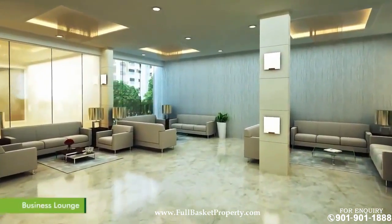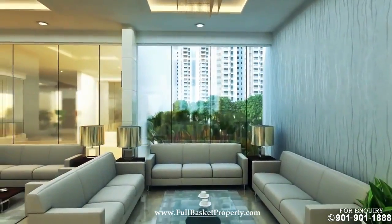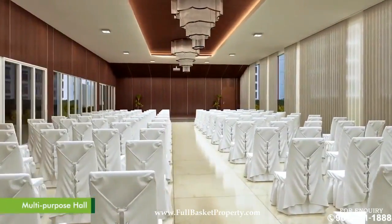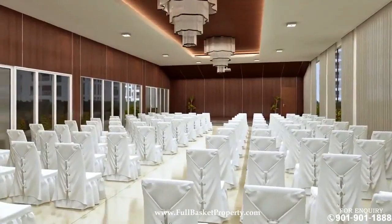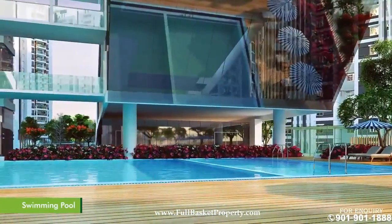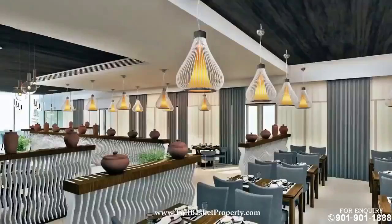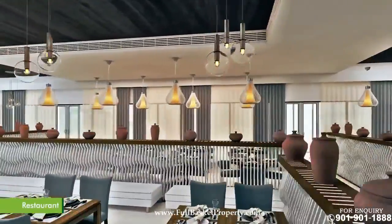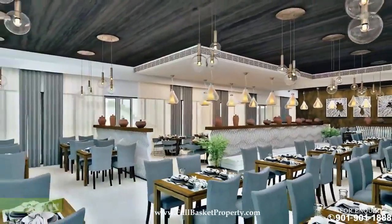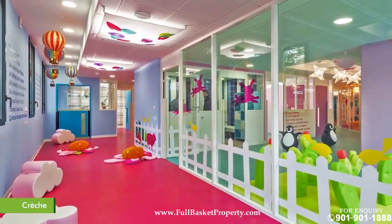The ground floor of the clubhouse has a business lounge next to the reception. The lavish multipurpose hall is the perfect place to celebrate every occasion with friends and family. The swimming pool with deck area draws you closer to its azure waters. There is a restaurant on this floor from where you can get food delivered to your doorstep. The creche takes care of the children while you are busy at work.